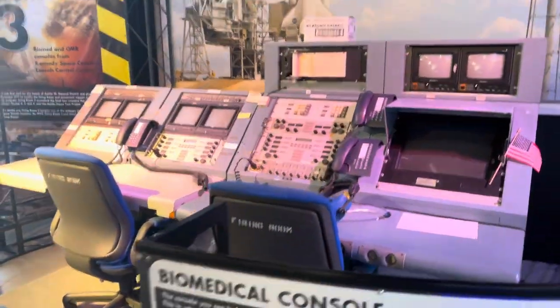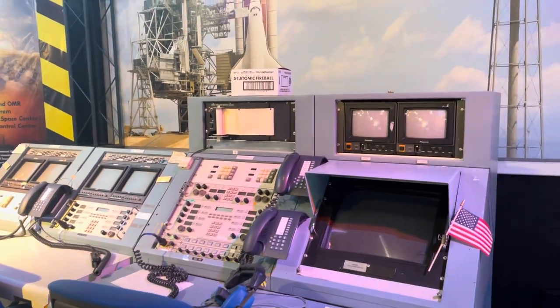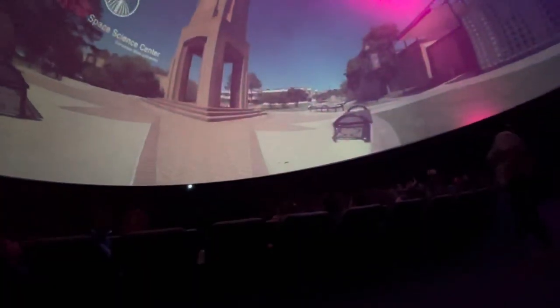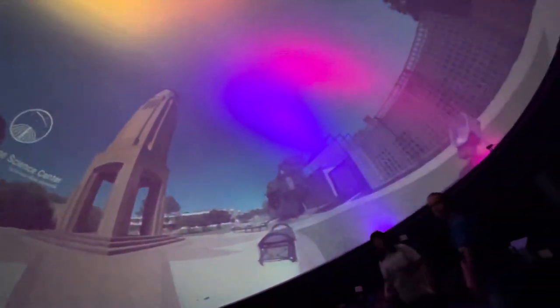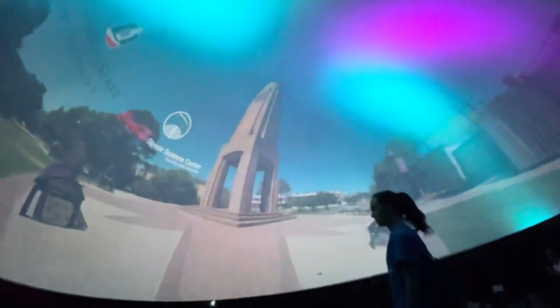Here you have a control room kind of deal. Up next we're going to the planetarium — let's see what this is about. We went inside the planetarium; I'm not going to film it, but I just want to show this really quick. It reminds me of the Gardens of the Galaxy room if y'all have seen that vlog — this is massive.